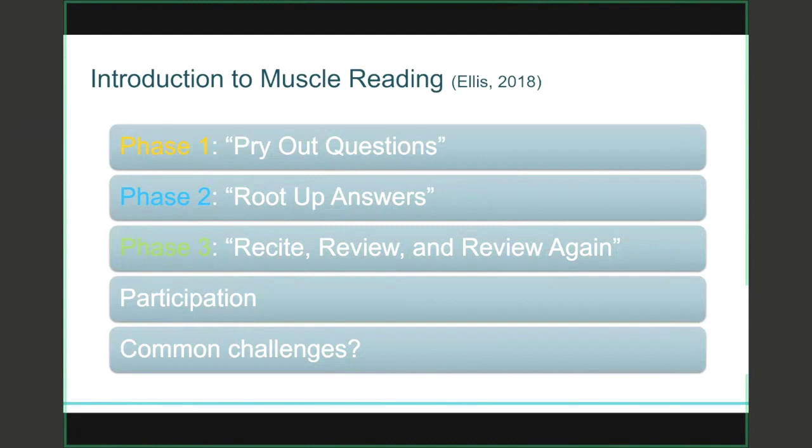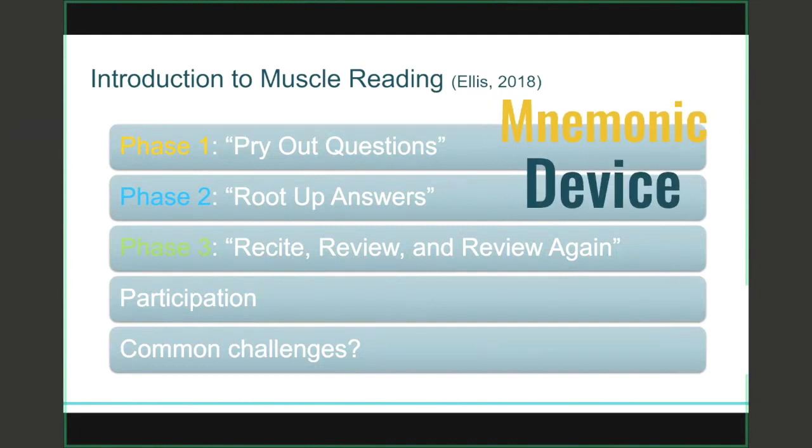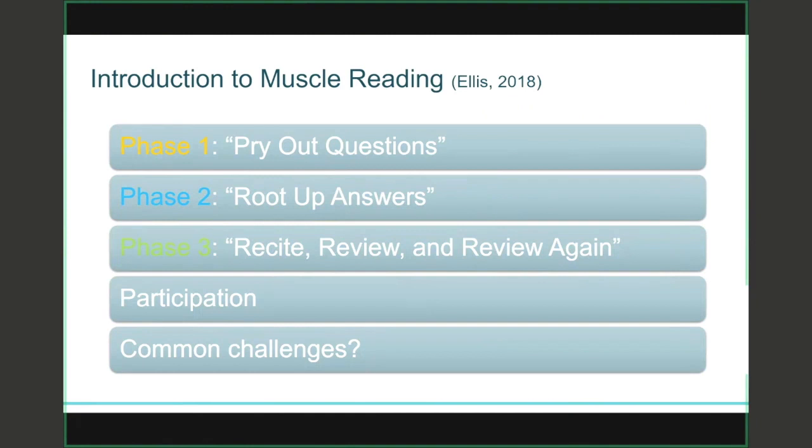Phase one: 'Pry out questions' is an easy way to remember it. Phase two: 'Root up answers.' And for phase three: recite, review, and review again. In all things related to being a successful student, participation matters — whether you're sitting in the classroom asking questions out loud, or asking them in your head.